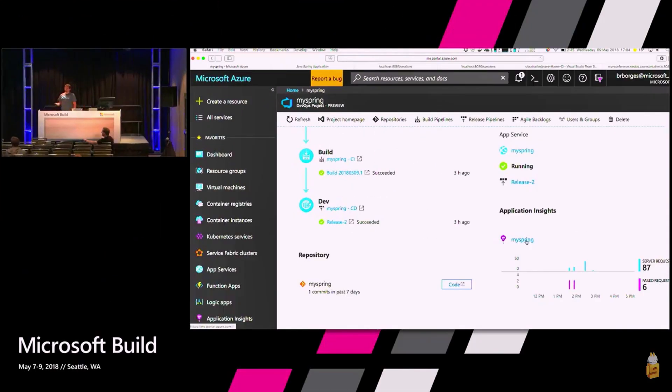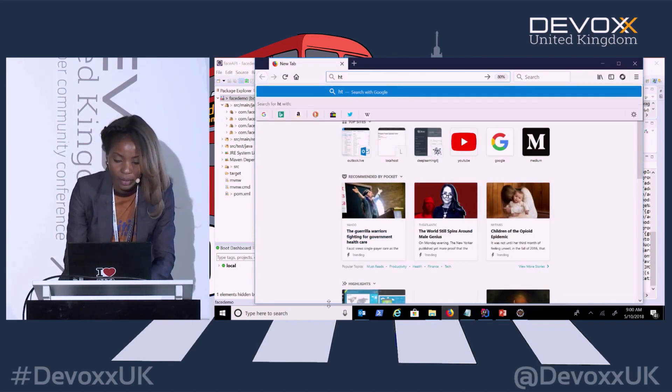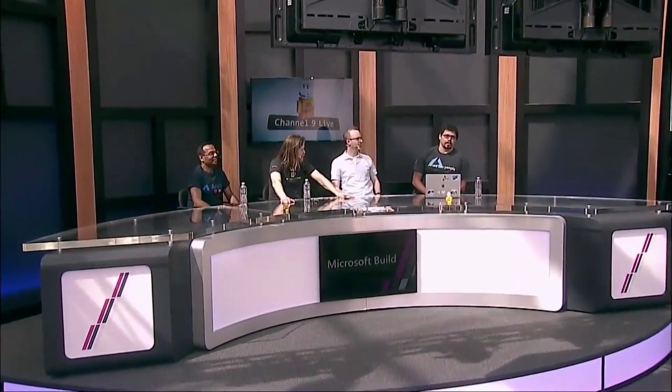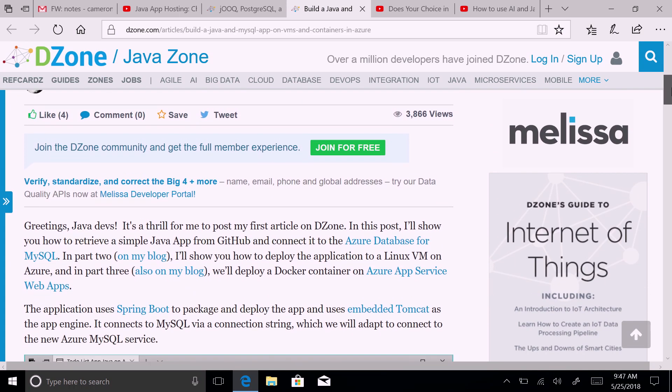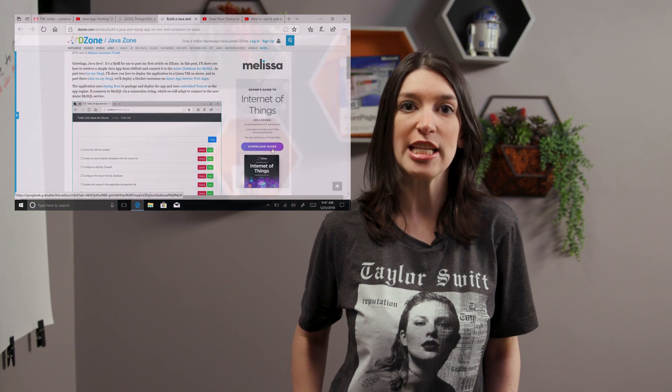In Java news, my pal Bruno Borges sent me a ton of links, including his talk from Build 2018 where he discusses Java app hosting choices. Ruth Yakubo also recently gave a talk at DevOps about using AI and Java to train apps to recognize faces. And also at BuildLive, Bruno sat down with some technologists, including Richard Serriter from Pivotal, to talk about whether language choices matter. Our own Brian Benz wrote an article for DZone about how to build a Java and MySQL app on VMs and containers in Azure. That's been your Java update — check out the show notes for all the links.